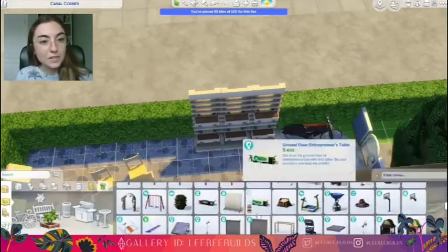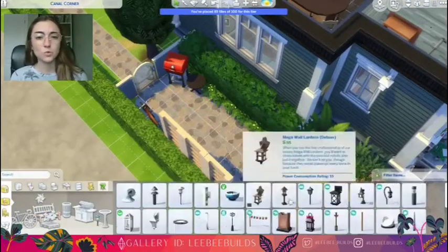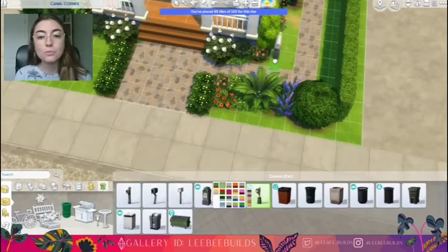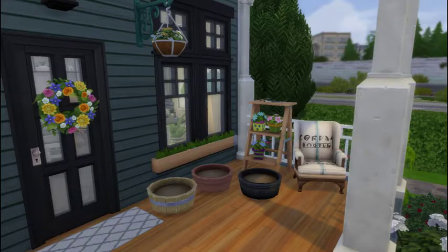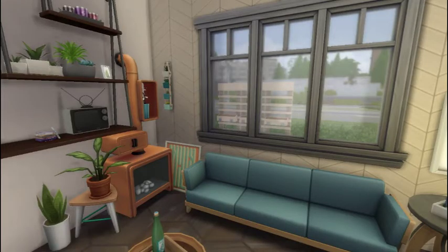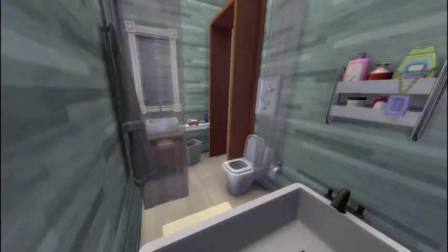Speaking of the sim that lives here, I have actually done a create-a-sim video for the sim that would live here. Her name is McKenna Poole, and her create-a-sim video will be the next one I do — it may not come directly after this video, but it will be released, so look out for that. The screenshots will be coming up soon, so thank you so much for watching this video. I hope that you stick around — hit that subscribe button. Thank you so much for watching.